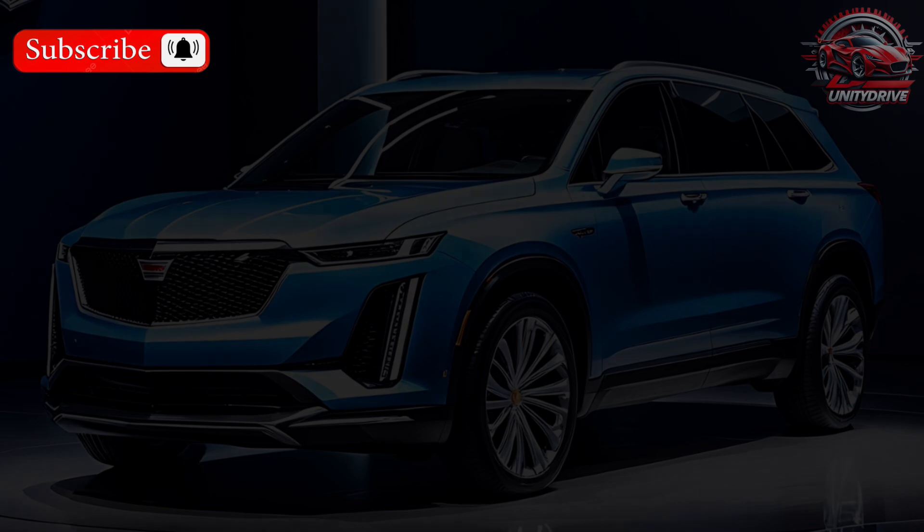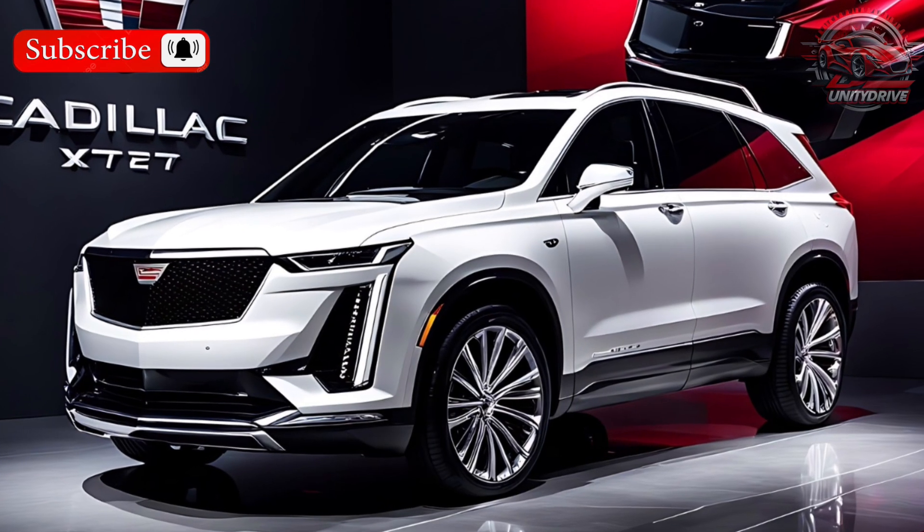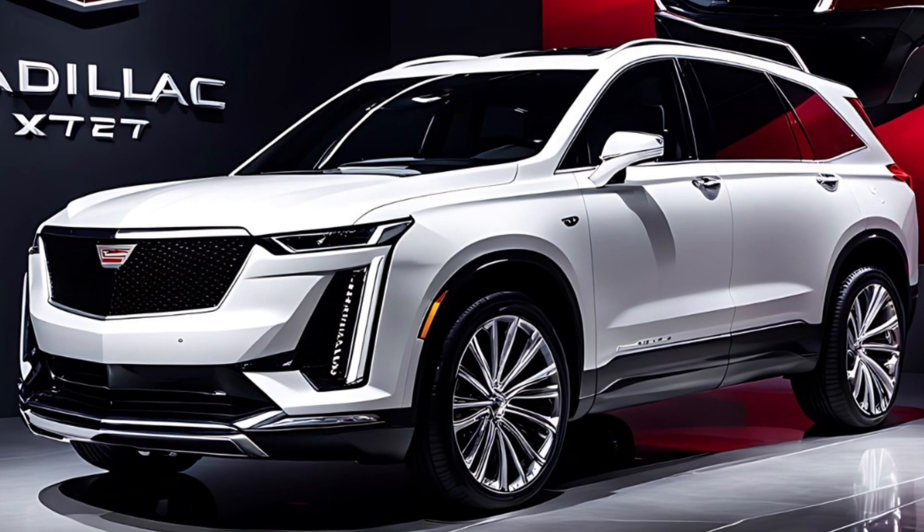So that's the 2025 Chevy Colorado. It's a great choice for those who need a capable and comfortable midsize truck.